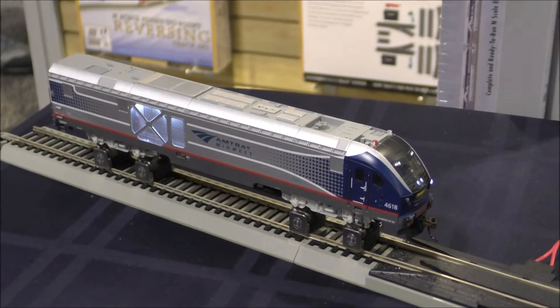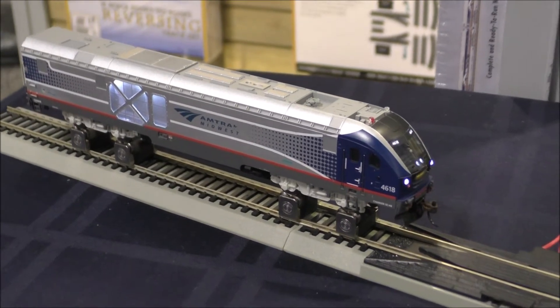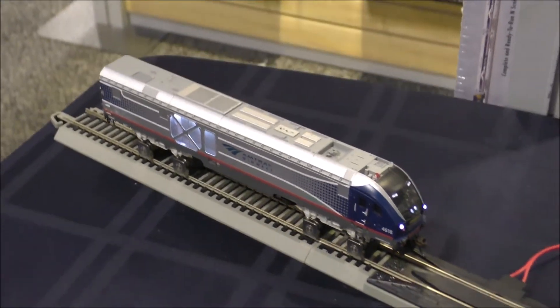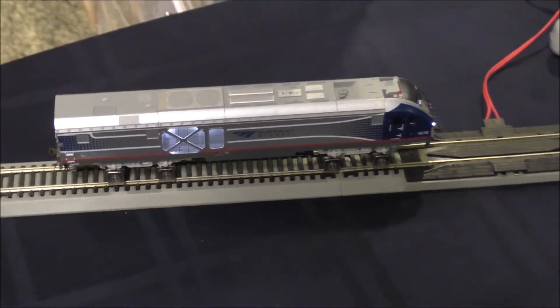We have a brake feature with Function 5. You hear the brake squeals — they're pretty light, but if it's under load it does a lot of brake squeals. After five times it will go into emergency stop mode, and you hear the air dump, and then the red flashing light comes on on the locomotive.